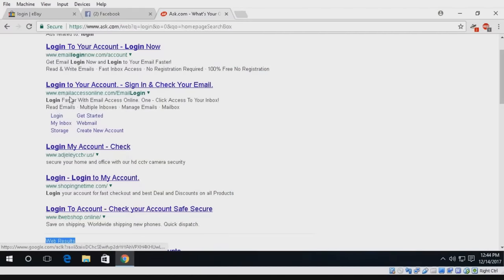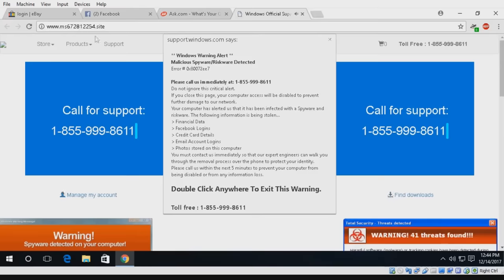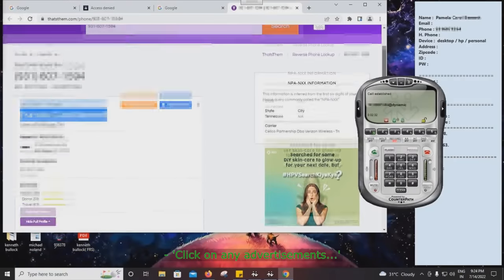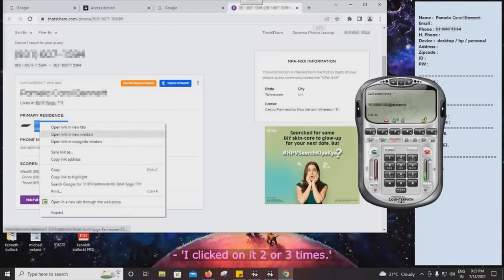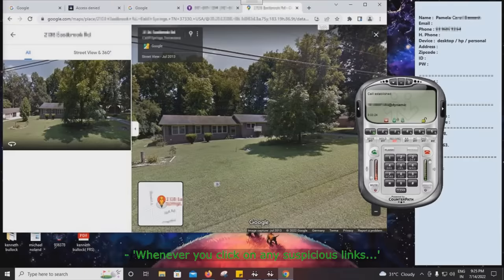Once everything is collected and set up, the call center is ready to start scamming people. They pump out advertisements that lead victims to a fake virus pop-up claiming their computer has been compromised by hackers. In one call, the scammer tells a victim: 'Whenever you click on suspicious links, Windows Security Defender detects fraudulent activity — trojans, spyware, malicious files — and completely blocks you from using your computer. That's why it blocked you and gave you the global helpline number you're connected to right now.'